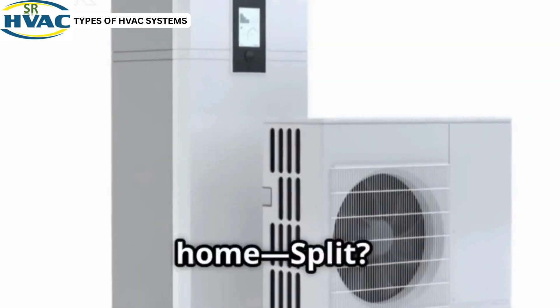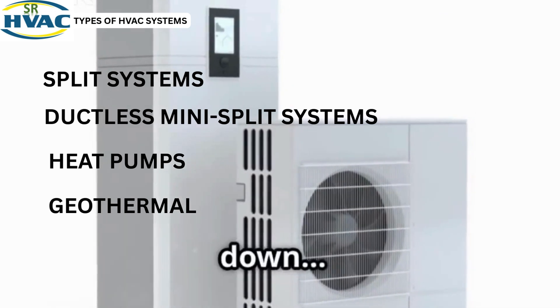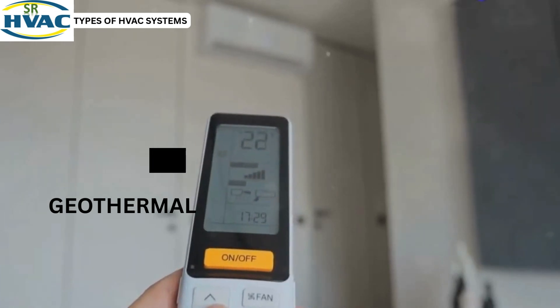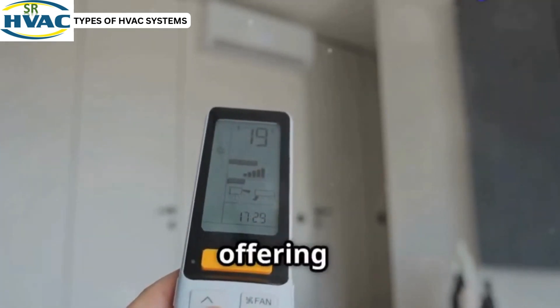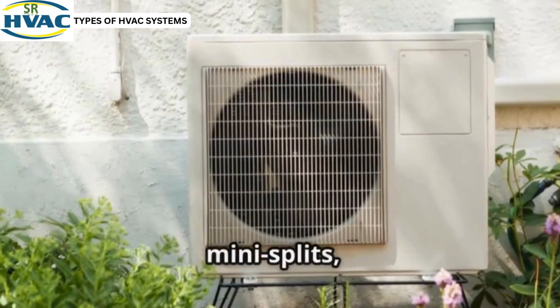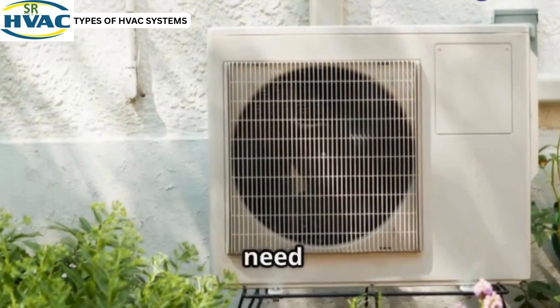But which one's best for your home? Split, ductless, heat pump, hybrid? Let's break it all down with real answers, no tech jargon. Split systems are the most common, offering both heating and cooling through ducts. Ductless systems, also known as mini-splits, provide flexibility and efficiency without the need for ducts.